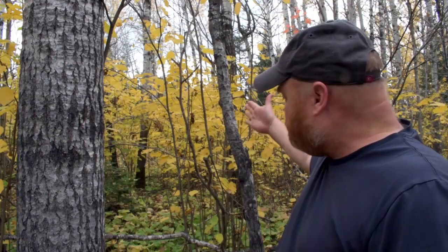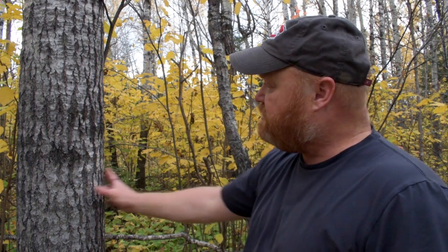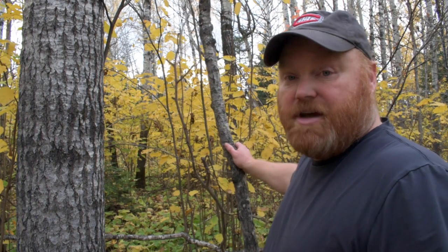Beside it is this little one which for sure originated from a root sucker, and it tried to grow beside this other tree under that canopy. It likely didn't get enough sun to survive. Disease and insects probably took over and the tree is now dead. This is exactly what's going on here.